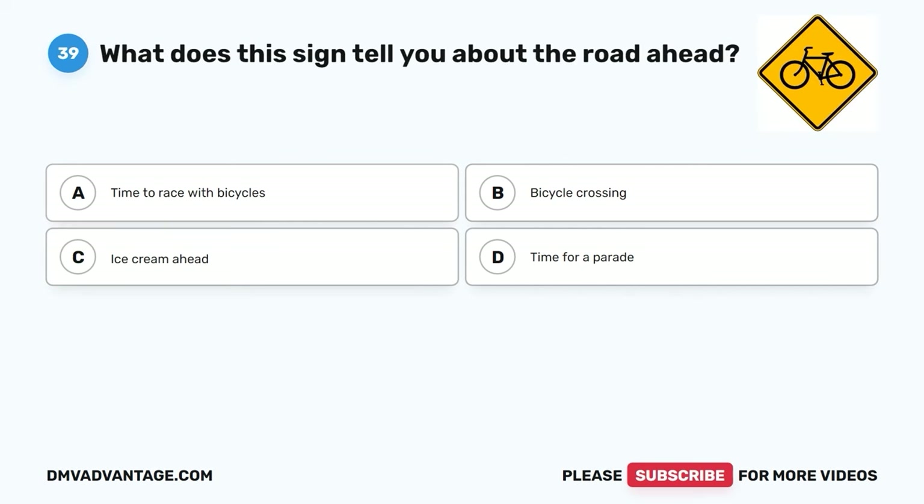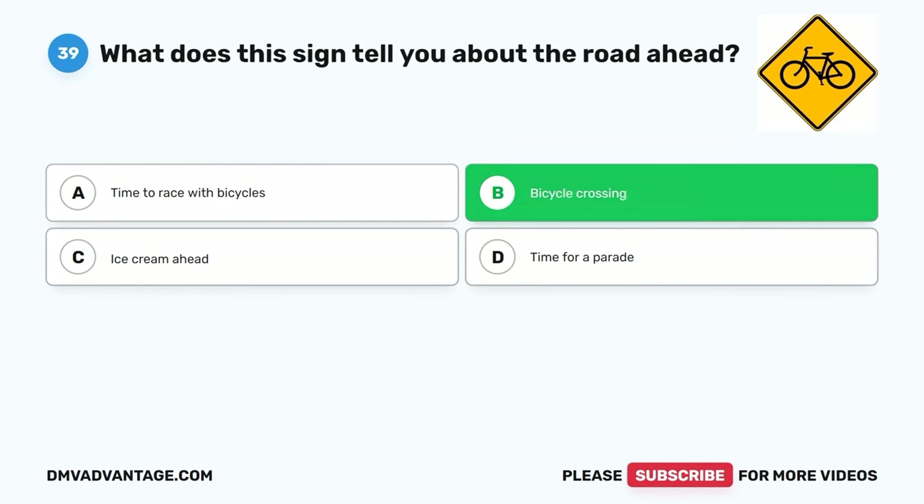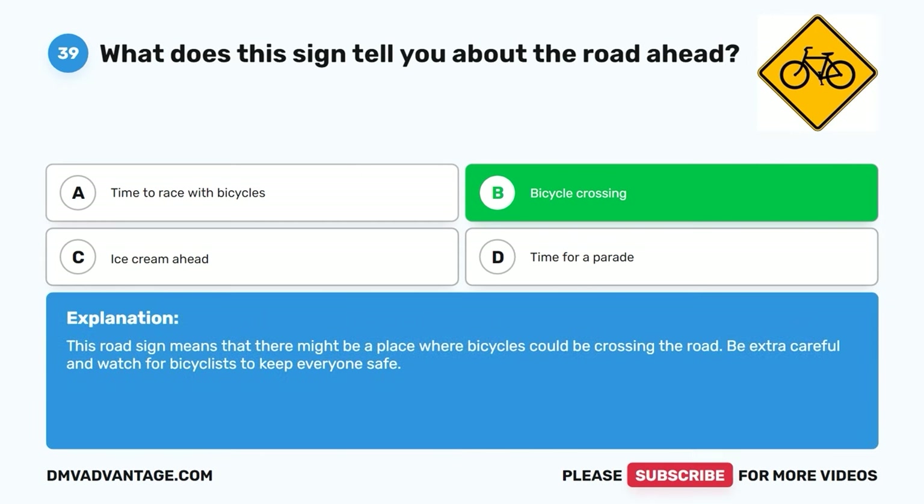Question thirty-nine. What does this sign tell you about the road ahead? A. Time to race with bicycles. B. Bicycle crossing. C. Ice cream ahead. D. Time for a parade. The correct answer is B. Bicycle crossing. This road sign means that there might be a place where bicycles could be crossing the road. Be extra careful and watch for bicyclists to keep everyone safe.